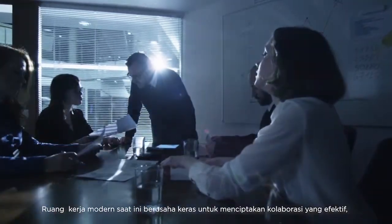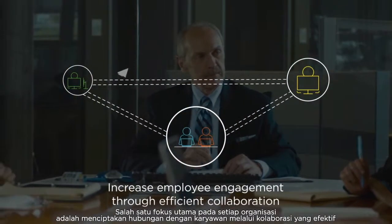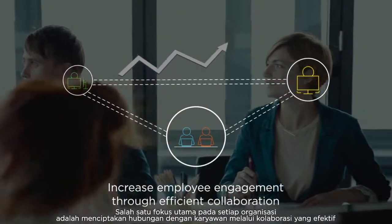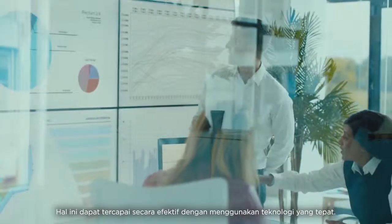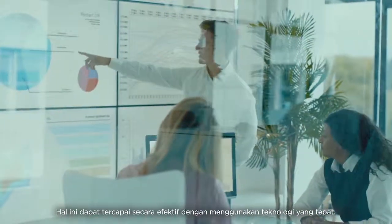Modern workplaces thrive on effective collaboration. One of the primary focuses for any organization is to increase employee engagement through efficient collaboration. This can be effectively achieved using the right technologies.